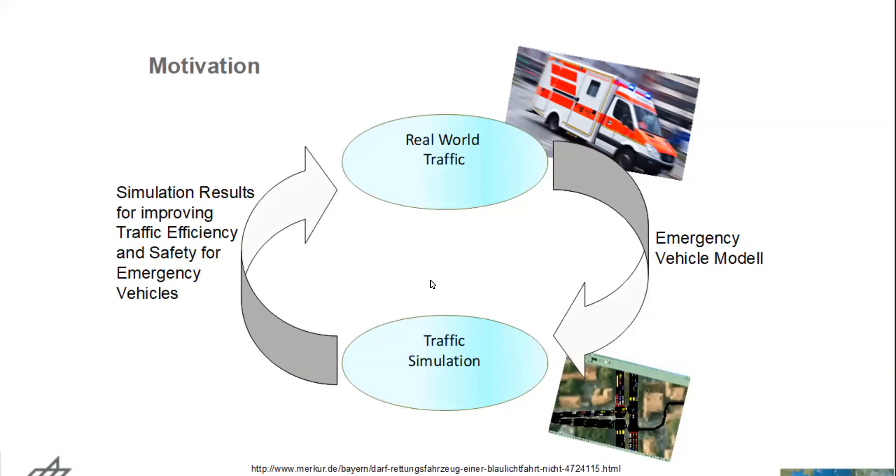The motivation is that we always start with the real-world traffic situation. From real-world data, we can derive a model — like an emergency vehicle model — and use traffic simulation to see how intelligent strategies could look like and whether they show improvement, then put everything back to the real world when the simulation shows it's working. That's the same approach we followed in this research.